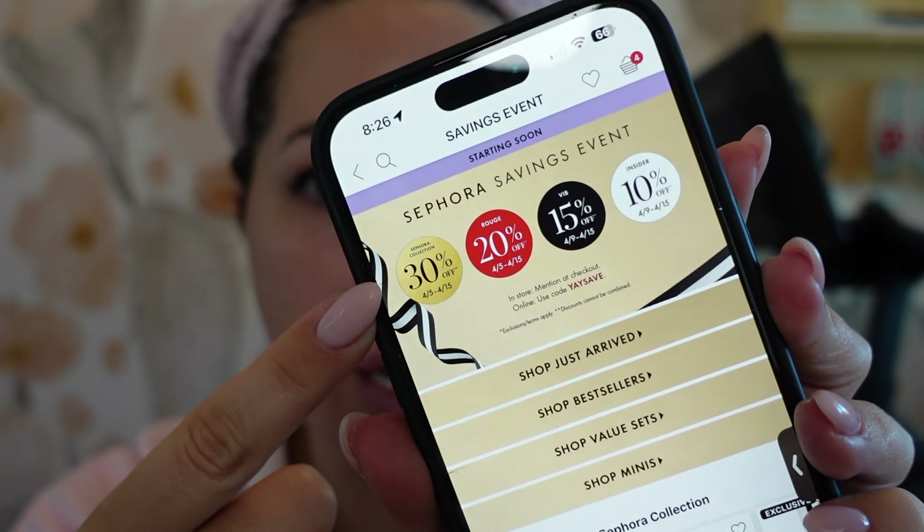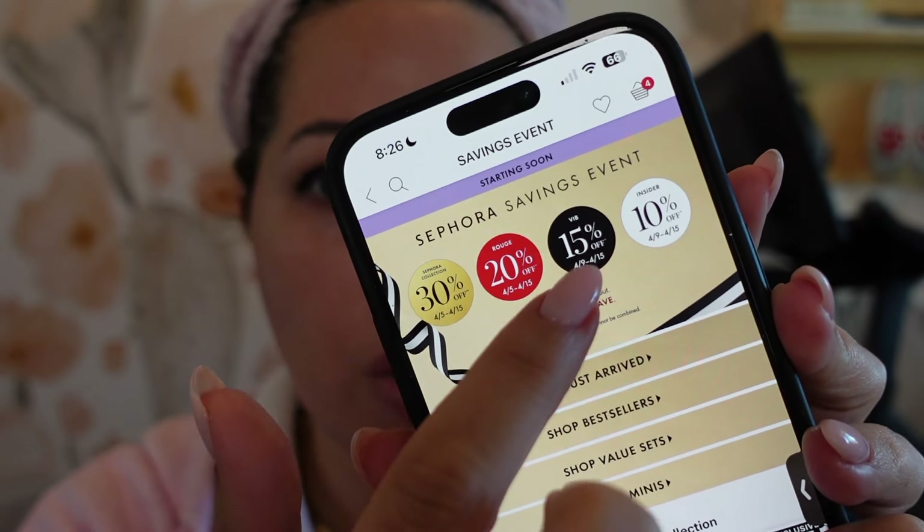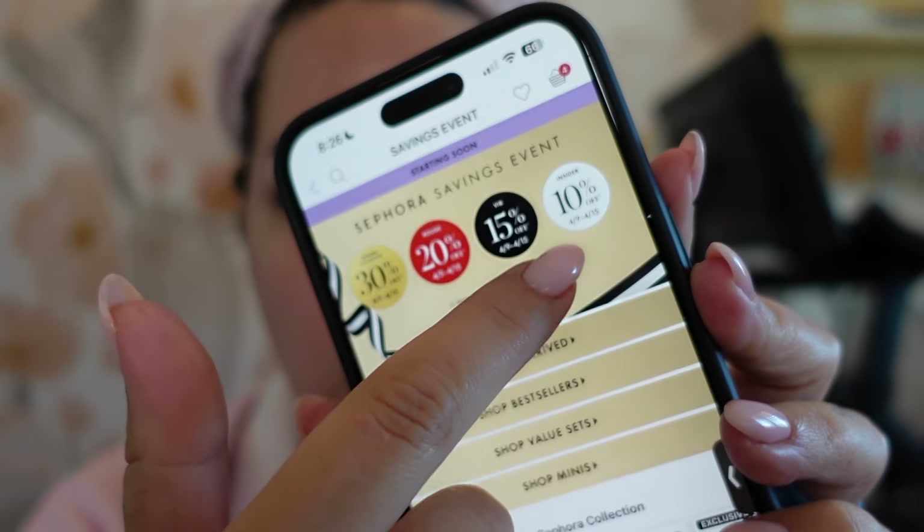Let's get into a full face using some of my Sephora favorites that you can pick up on the VIB sale. The sale will be starting tomorrow, April 5th for Rouge members and it goes through the 15th. Sephora Collection is 30% off. If you are an Insider, it's 20% off for Rouge starting tomorrow, then 15% off starts on the 9th for VIB. Insiders get 10% off starting the 9th, and this runs through April 15th. I already have my skincare on — I'm using the Tatcha serum and the Tatcha Dewy Skin Cream as my prep, and those are two items I would absolutely recommend picking up in the sale.